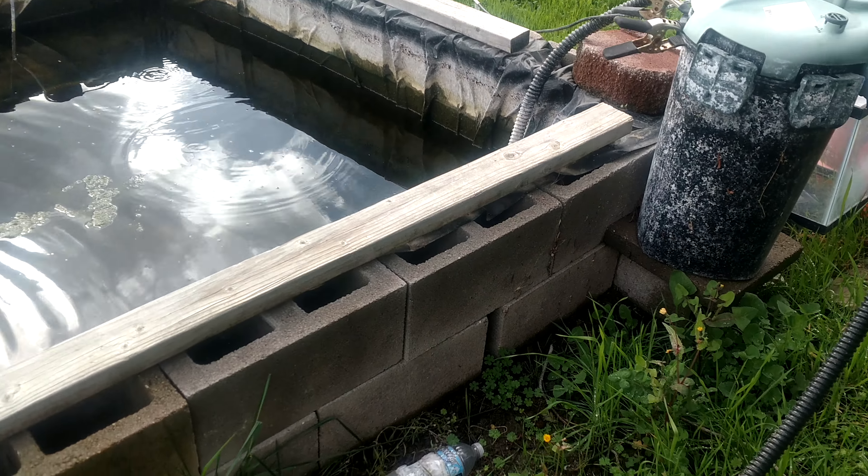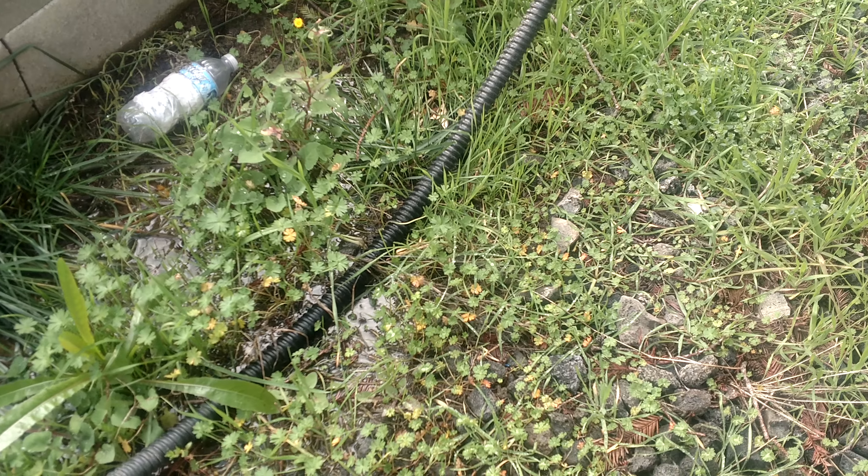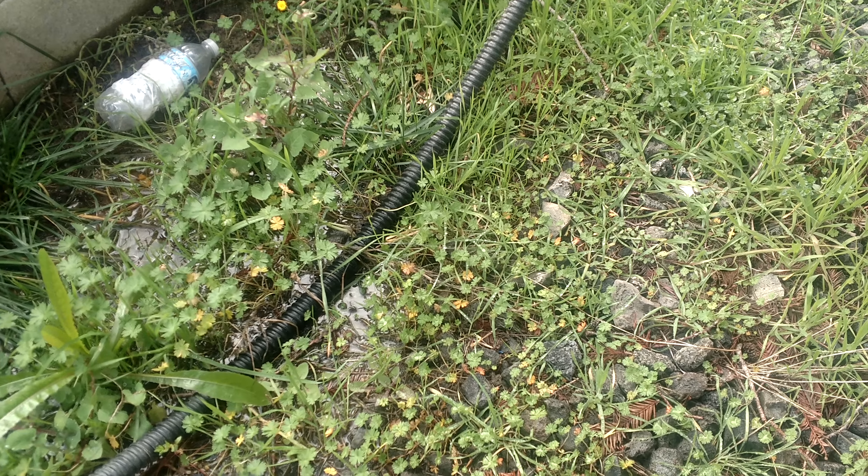I keep looking and go to the backside over here thinking maybe it's this component, but I still don't see any water coming out from there. I look at another one and there's no obvious leaking. So I continue looking.